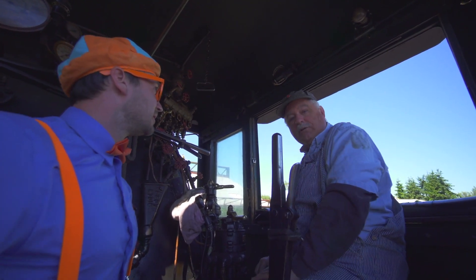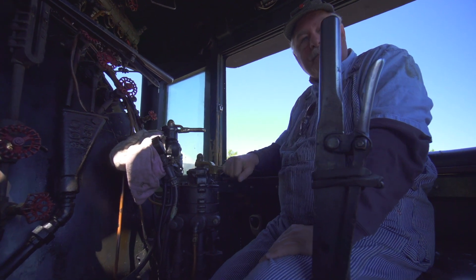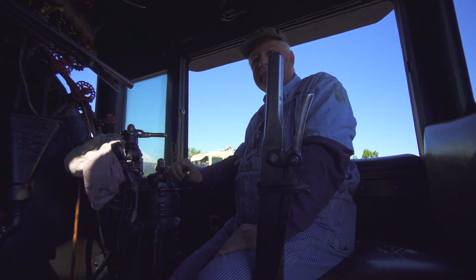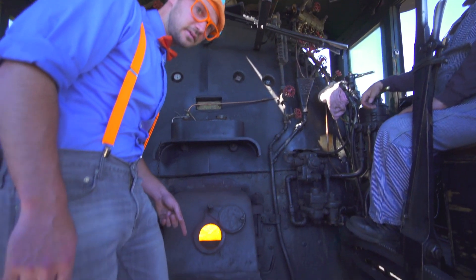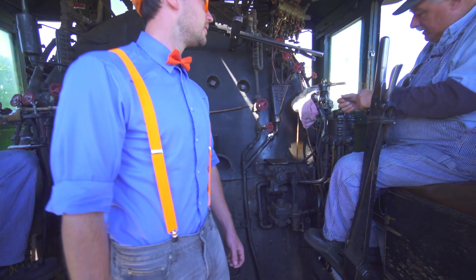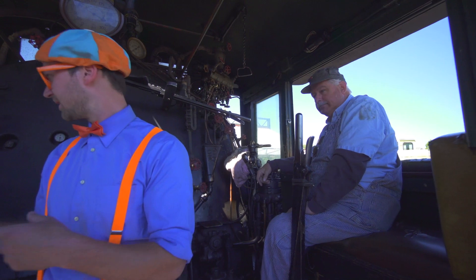And once in a while, to stop the train — this stops the train here, like that. And this one is for the engine only, independent of the train. And what's this down here? That's a big fire in there — we're heating water to make steam, and that gives us energy to go. That's the fireman over here.